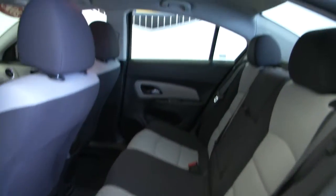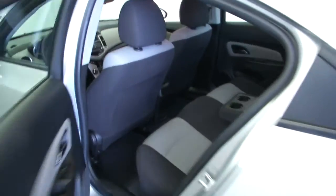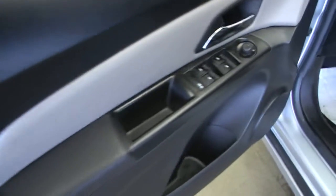The cloth fabric interior is in good condition — it's that two-tone black and gray. There's a center armrest with cup holders for your passengers in the back. Power windows up front and a power mirror.